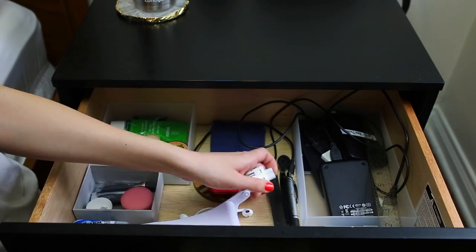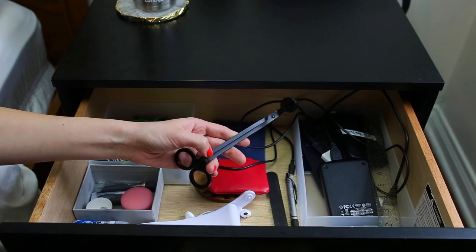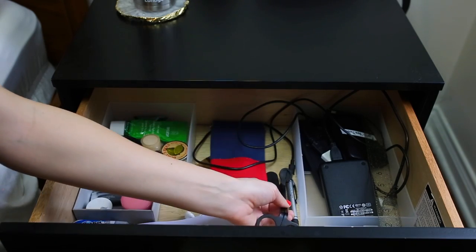This is just a connector for my charger. I have some pens. And this is my wick trimmer for candles — I really like it, it's matte black. I normally keep a candle on top of this nightstand so I can easily grab my wick trimmer and trim it before lighting.